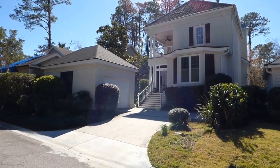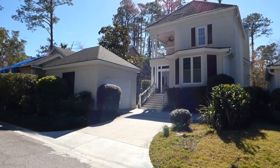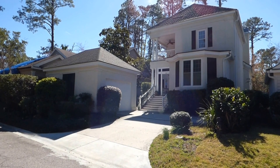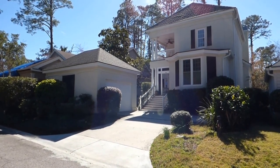Well hello everyone. This is Richard Kadish, owner and broker in charge of Go Gated Realty, Hilton Head Island and Bluffton, South Carolina. And today is February 13th, 2017.